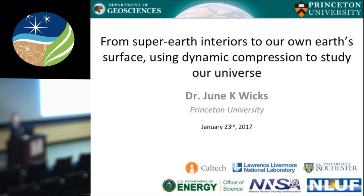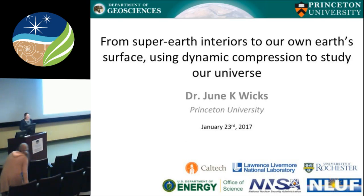Thank you all for coming and braving the post-election rain. Today I wanted to start by introducing dynamic compression in geosciences. I will argue that dynamic compression is the new frontier of mineral physics, of high pressure physics — I may make some enemies here, but the field is literally blowing up, pun intended. This field is enabling us to access, experimentally, timescales and pressures spanning orders of magnitude, really opening up the possibilities for experimental research.